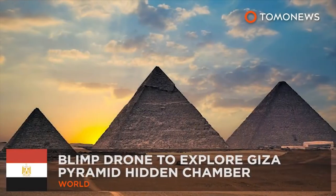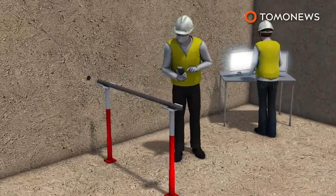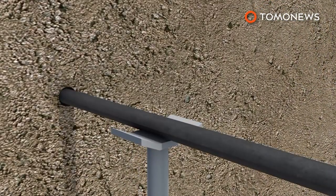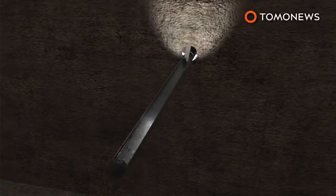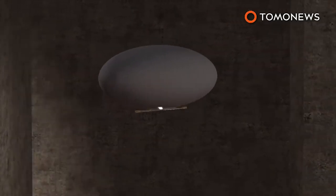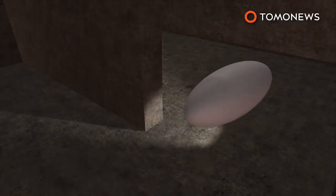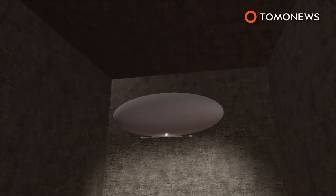Up, up and away. French researchers are developing a blimp-like drone in order to explore a newly discovered hidden chamber in the Great Pyramid of Giza. The robotic drone is designed to squeeze through a 1.5-inch wide hole before unfolding and inflating on a docking station. The blimp model was chosen over conventional multi-rotor drones because it's safer for the surrounding environment during exploration. The drone can make contact with obstacles without damaging the monument, and they are more stable, which is important for taking photos in low-light conditions.